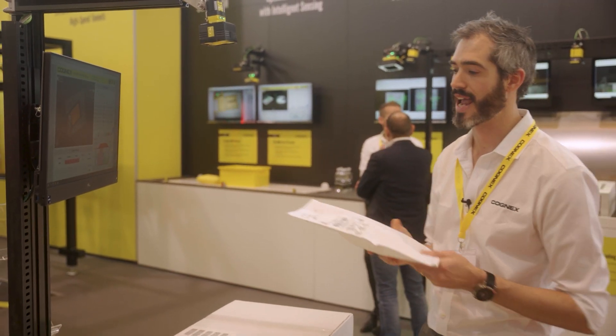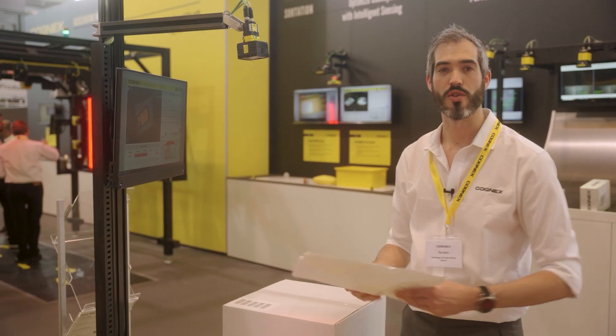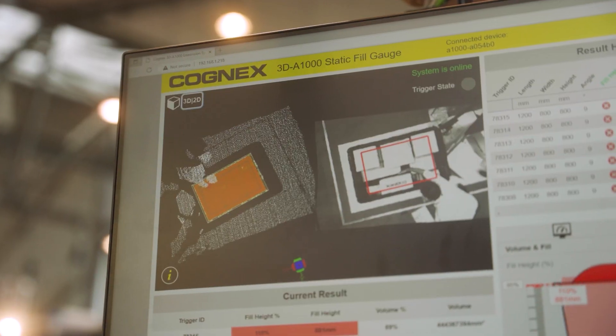So when the operator tries to scan the next package, they're going to get a red feedback message, so they know to move this pallet and get the next one.